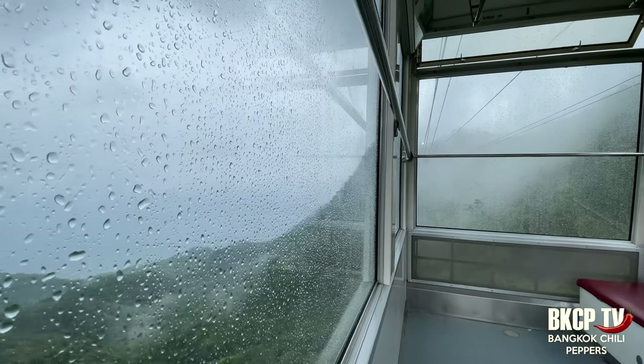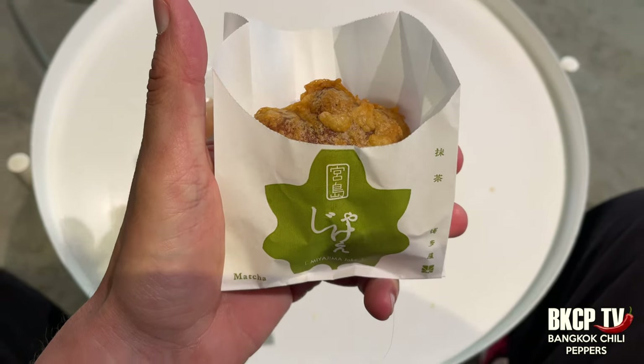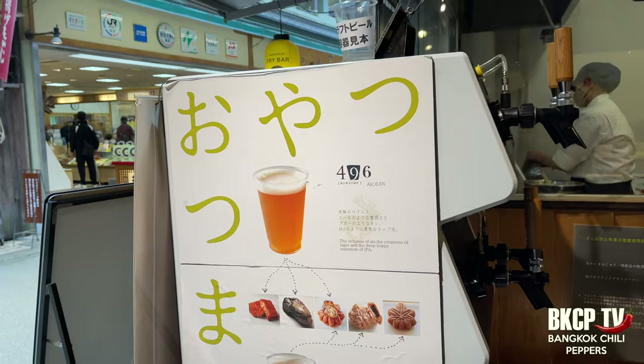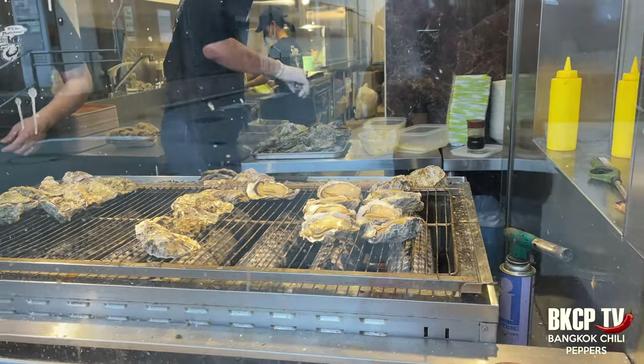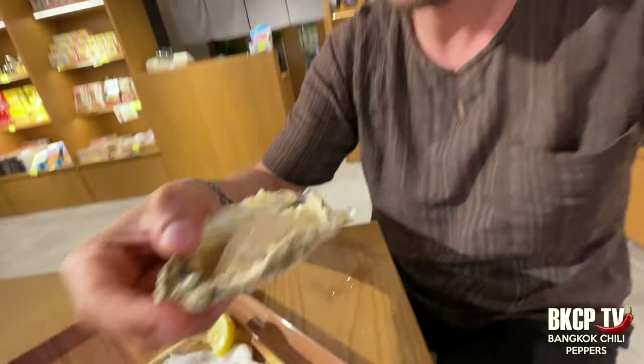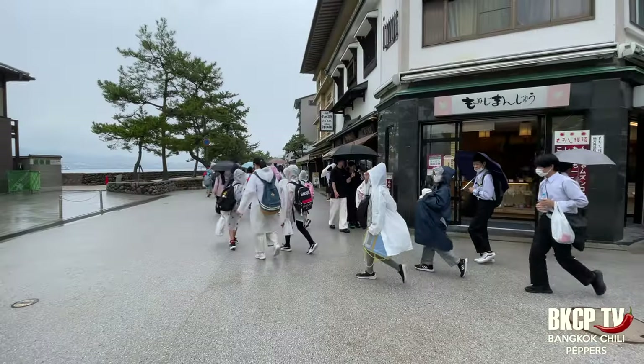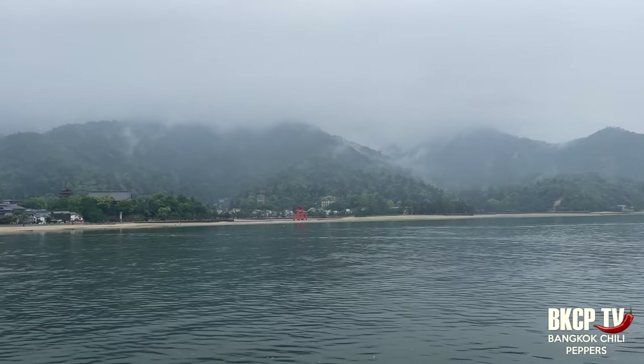Now it's time to go back — I'm hungry. Let's try the famous fried momiji manju; this one is filled with matcha paste and it tastes good. There is also a local beer IPA — excellent! Grilled oysters are a specialty here and I absolutely have to try them. They are big — lovely! Now it's time to leave this beautiful place and go back to Hiroshima.